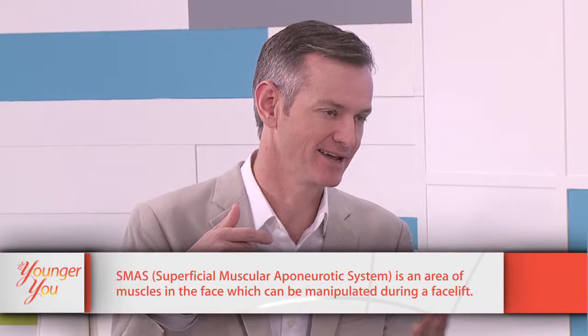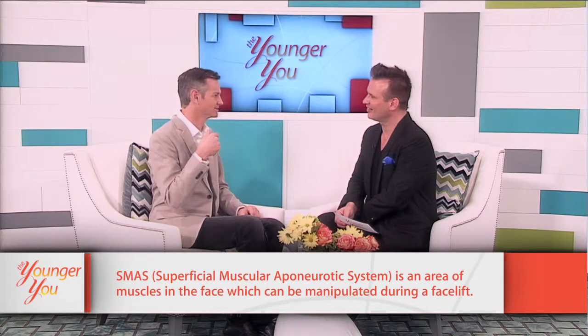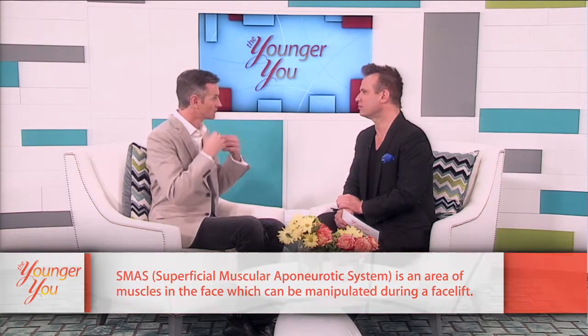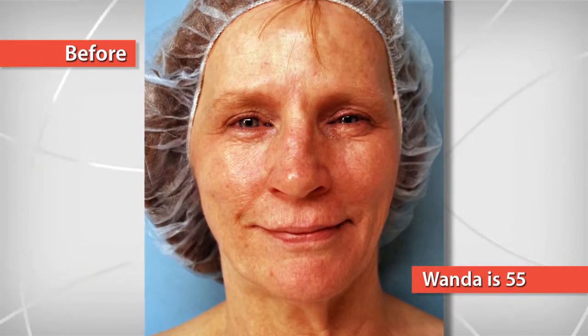There's a muscle called the platysma that runs from your jaw down to your clavicle. That muscle is continuous with a muscle called the SMAS — the superficial muscular aponeurotic system — which goes up into the face. We'll actually take that muscle and pull it back so that we're tightening the muscle as well as the skin layer. For Wanda, we did a full traditional facelift with skin removal and SMAS muscle tightening.